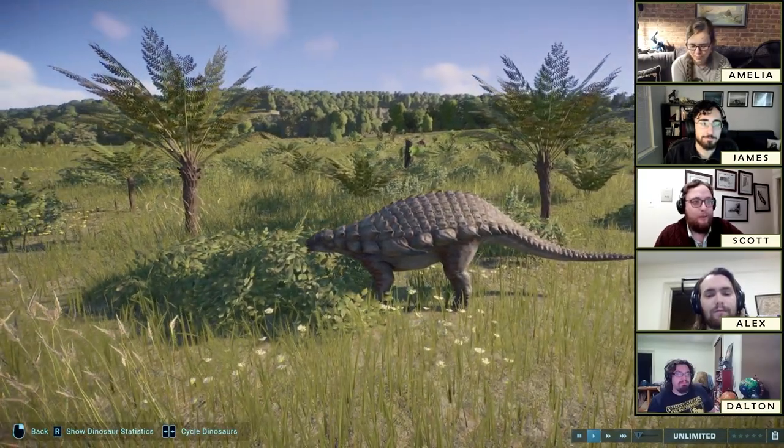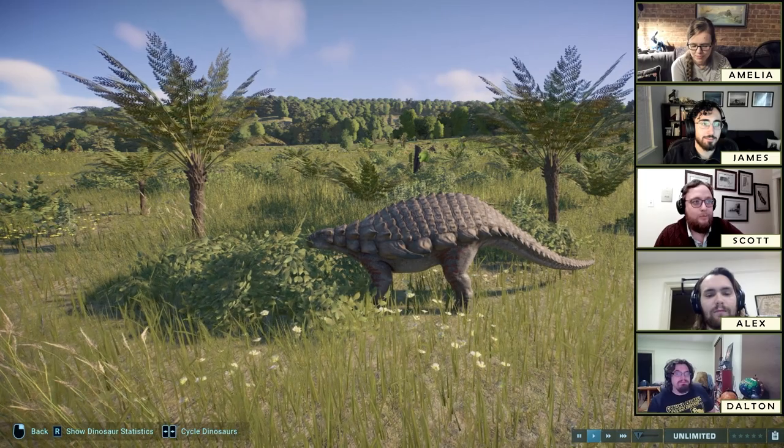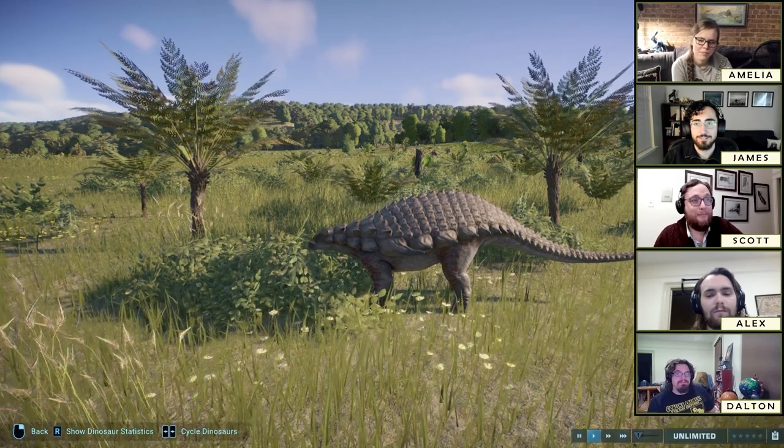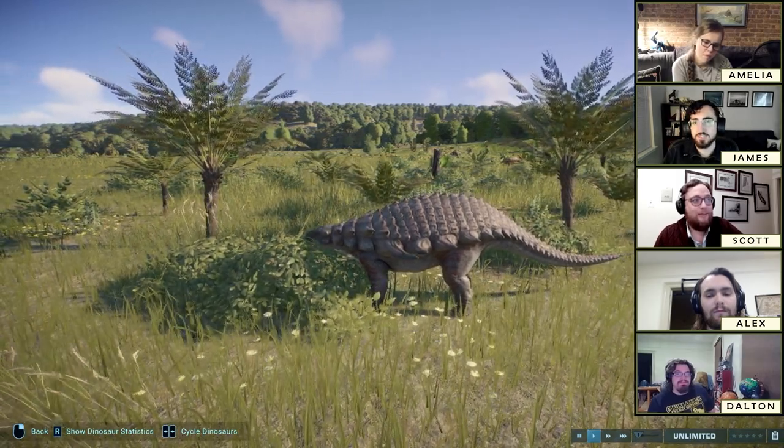As we've said, this animal is known from specks — well, it's known from a couple fragments of the pelvis, and the legs and the tail.